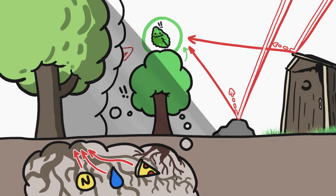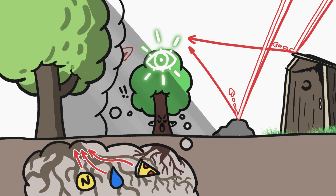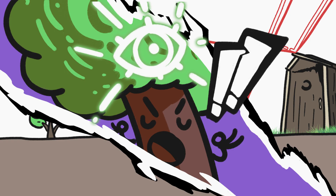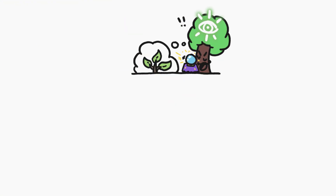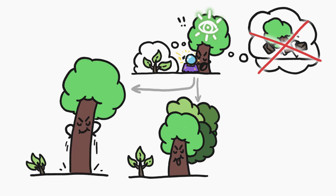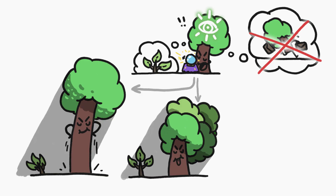In other words, photoreceptors allow a plant to see a future competitor before they're actually a problem. With this advance notice, the plant has a chance to get a leaf up on the competition. Plants are rooted in place, so they can't exactly just up and move. But they do have other options, like growing faster or sprouting new leaves, especially on the side opposite the competitor, to gobble up additional light.